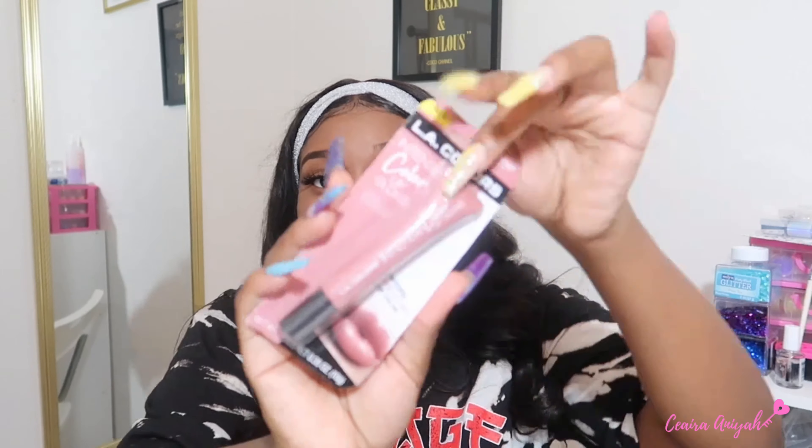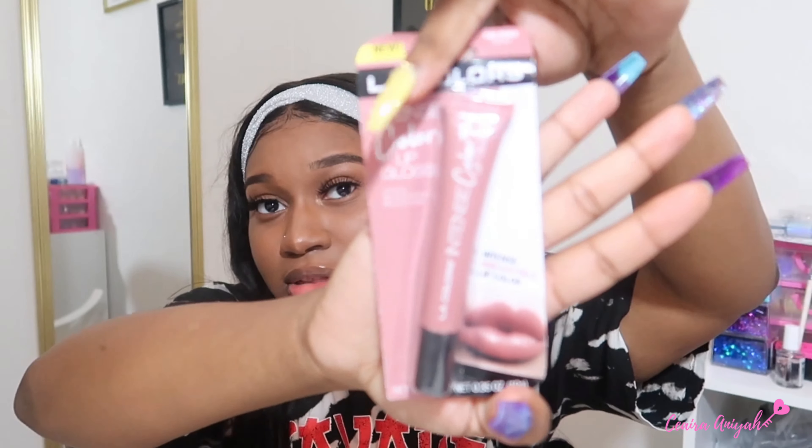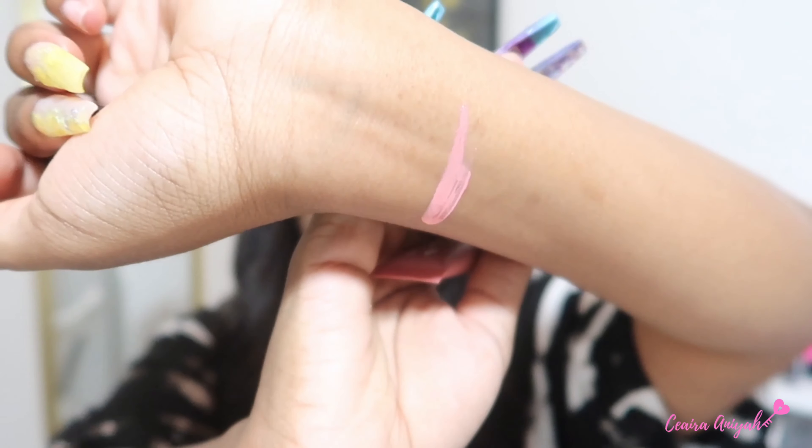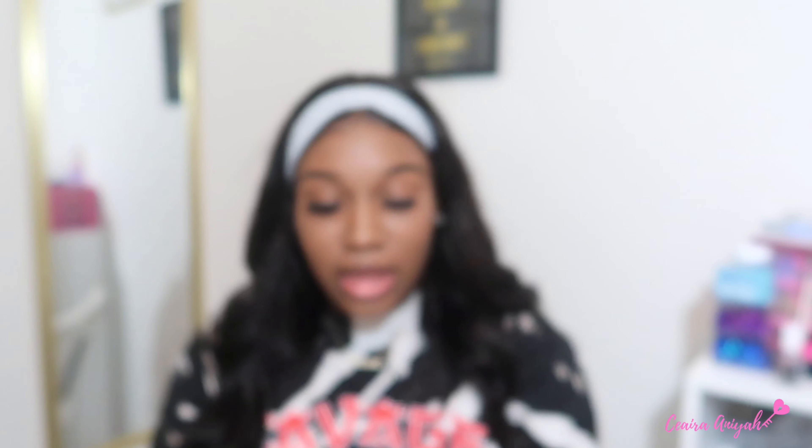Next I got an LA Colors Intense Color lip gloss. I'm a lip gloss girl — I don't care too much for lipstick, so I find myself getting a lot of tinted lip glosses. I got this one in the color 'Dancer.' I opened it to see the actual color — the packaging is cute on this. The color looks like a nice tinted shade that I thought would look really cute on my skin tone.